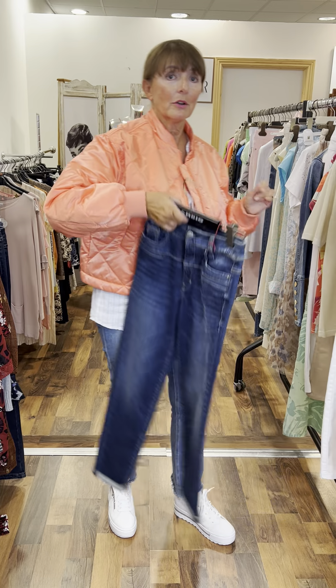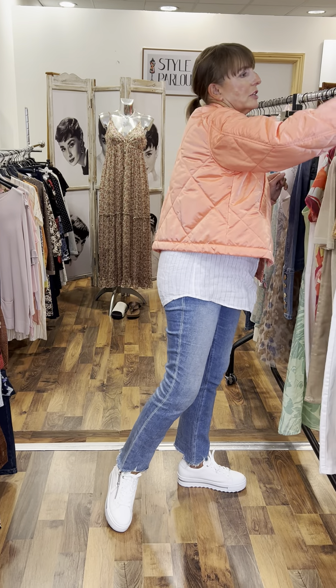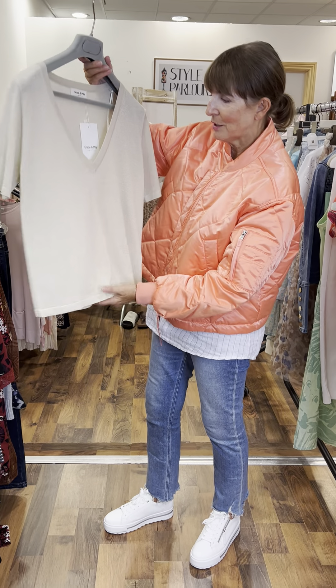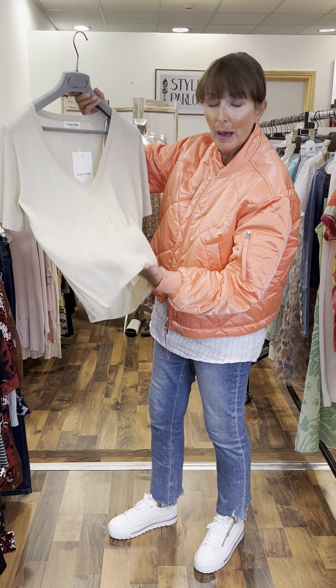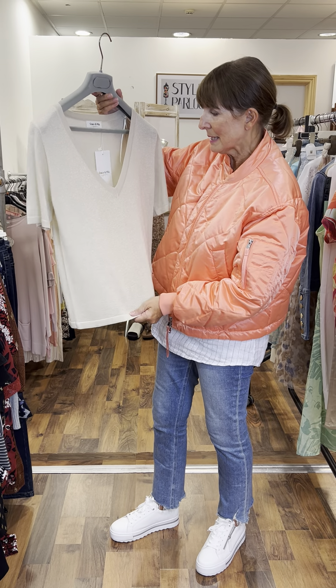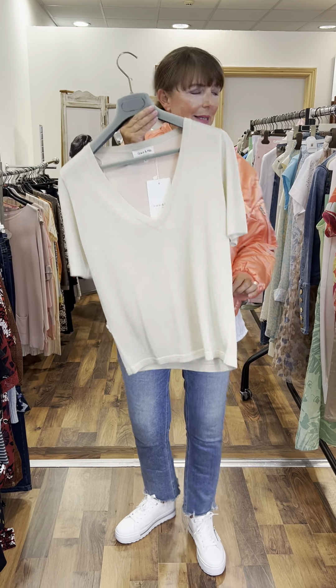And then we have another Grace and Mila stretch jersey top in a lighter shade of gold. Again, looks fabulous with a pair of jeans — white jeans specifically. And again, €45, size 10-12.